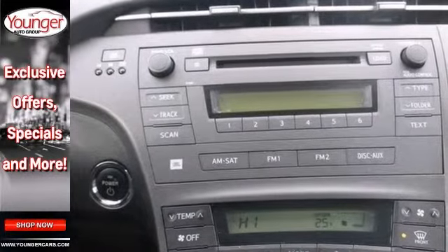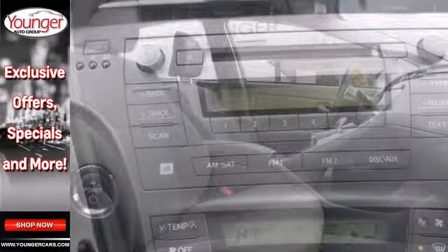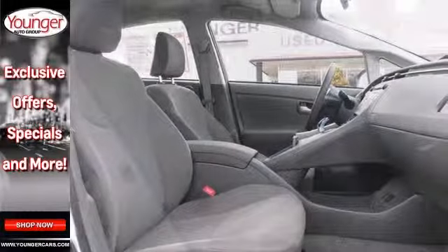It offers keyless ignition, CD player, and heated mirrors. Plus it has climate control and alloy wheels.